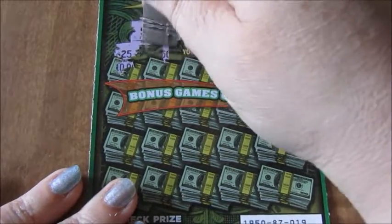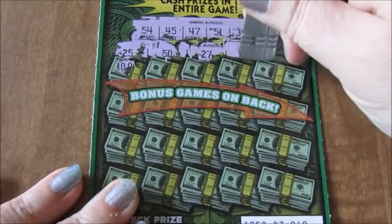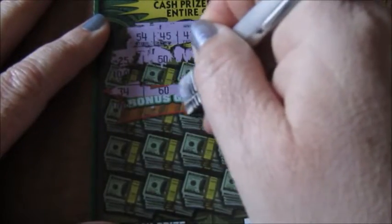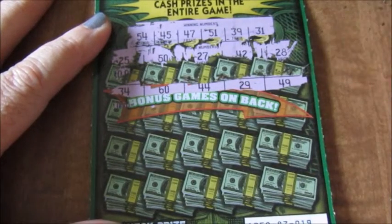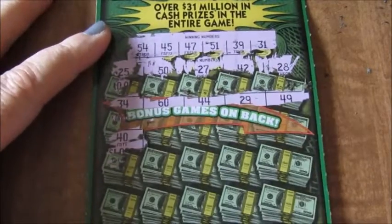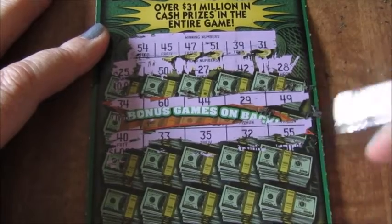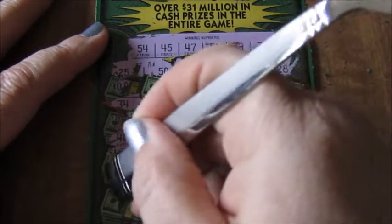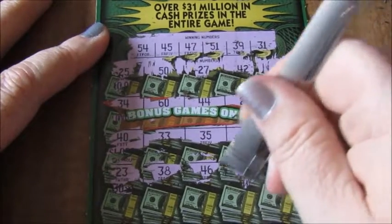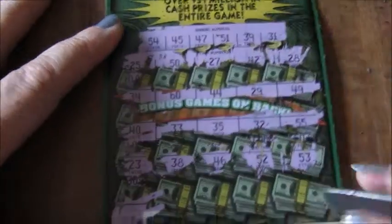I have 25, 50, 27 — no numbers in between. 42, 42, and 28 — nothing there. Next line is 34, 60, 44, 29, and 49 — nothing yet. Next line is 40 — no luck. Then 33, 35, 32, and 55. I needed a 54. Then 23, 38, 46, 52, and a 53. No more lines. This ticket is a zero loser.